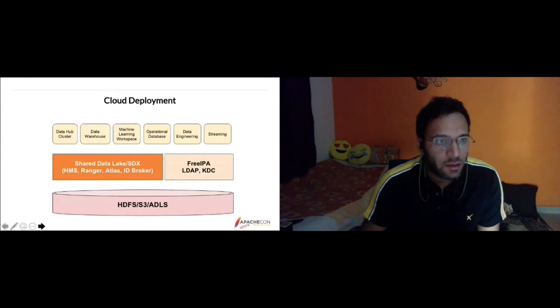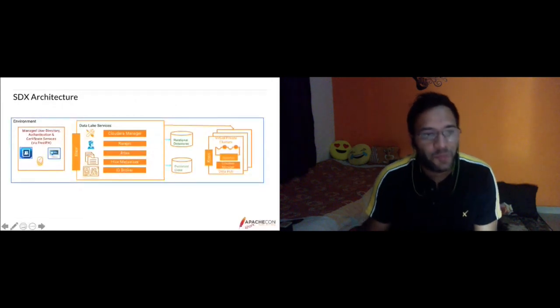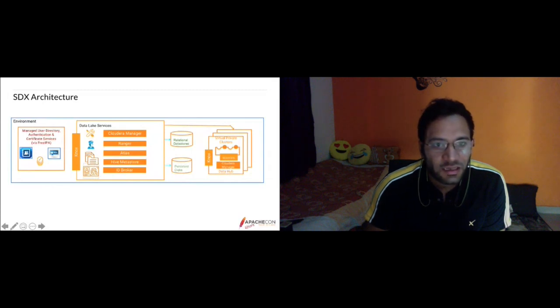In the environment, we have a user directory, authentication and certificate services via FreeIPA. The data lake services include Cloudera Manager, Ranger, Atlas, Hive MetaStore, and ID broker. Common policies are created in Ranger, and the Hive MetaStore talks with the bottom storage layer. This metadata is shared across multiple compute clusters — data hubs or data warehouses — which are virtual private clusters. These transient compute clusters download policies and run workloads, then can be deleted, while data lake services are persistent.